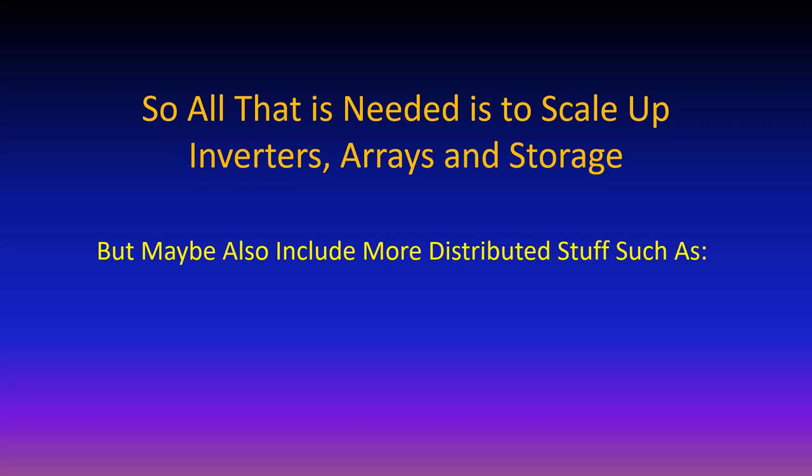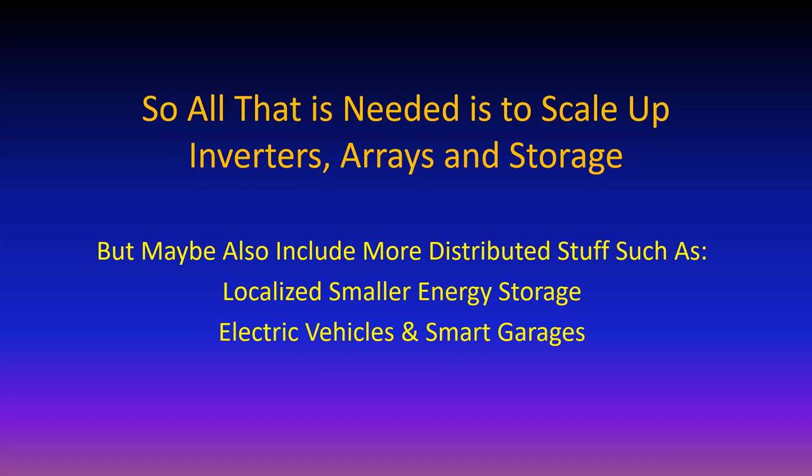Other things that might be included: smaller energy storage localized, electric vehicles and smart garages to store energy, or microgrids - instead of just a battery backup house, a battery backup neighborhood with a single connection into the utility. We now have evidence that battery backup systems can be made very reliably and the technology can be scaled up.